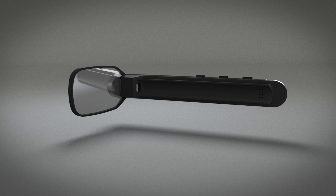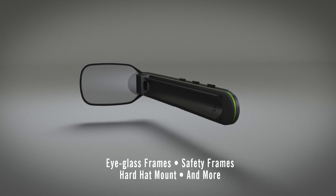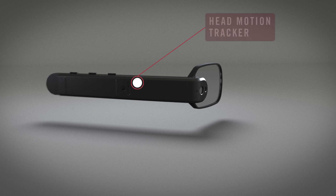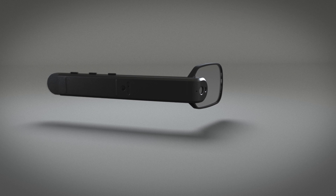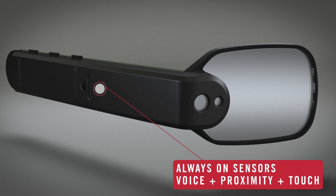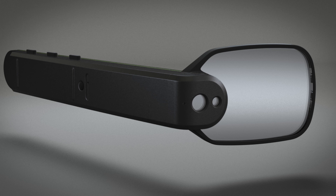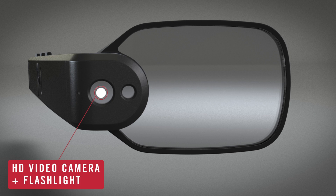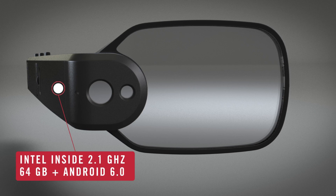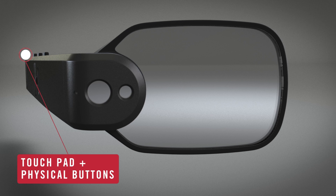Introducing the Vuzix M3000, the next generation of smart glasses with advanced waveguide optics for hands-free mobile computing on the job. Feature packed, ruggedized and easy to use with head motion tracker, always-on sensors, full-color waveguide display, video camera and flashlight — all driven by Intel Inside and connected with Wi-Fi, Bluetooth and GPS.